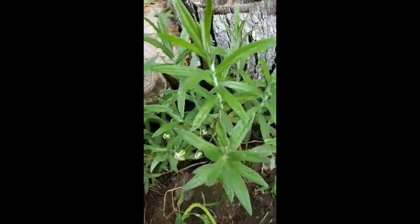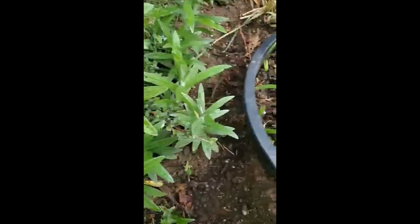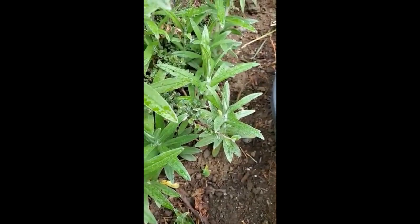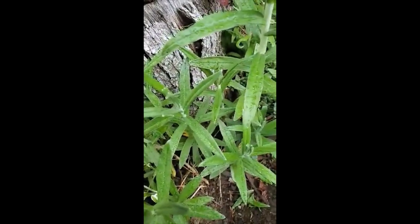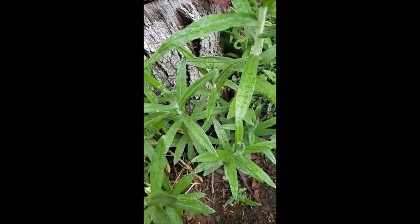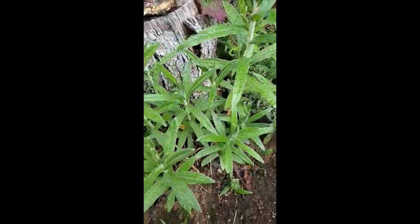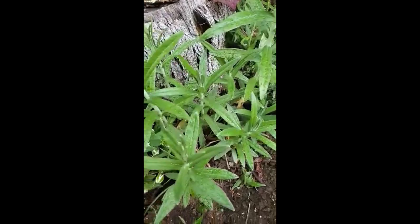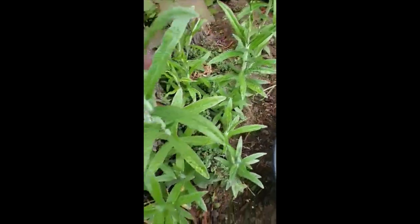This is Anaphalis margaritacea, which is pearly everlasting. The young plants are supposedly edible, but I'm not really inclined to try it — this might be for the more advanced weed eaters. It's called pearly everlasting; it's a flower that looks like it's always dry — quite a pretty white wildflower that grows by ditches and hillsides. I grow it just because I think it's pretty, but I won't eat it.